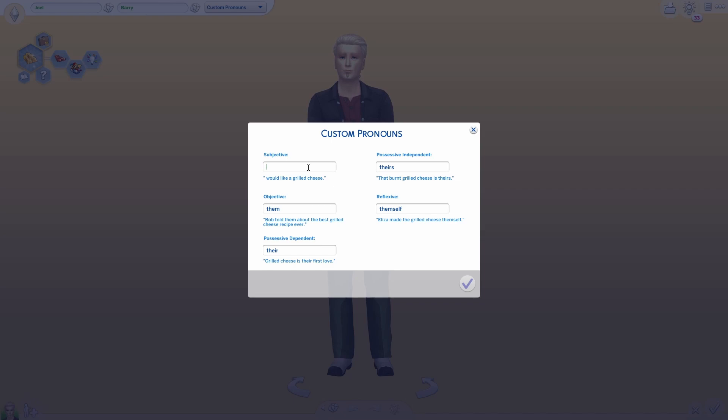So maybe you've got a Sim that wants to use she/they pronouns — you can type in 'she' so that in the subjective they use 'she would like a grilled cheese,' but then for objective they can also use they pronouns as well. So you have that customizability. I do want to say that this is a very important update for many people, and if you use this feature to mock people or make ridiculous jokes, you are not welcome here on this channel.